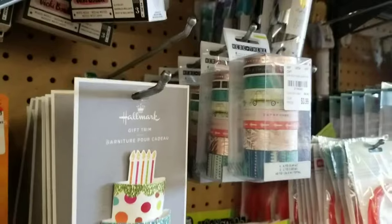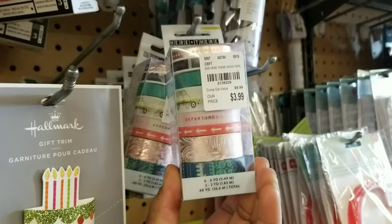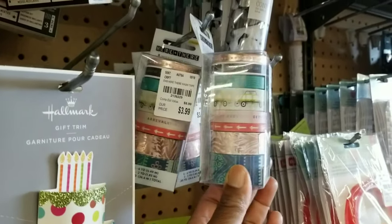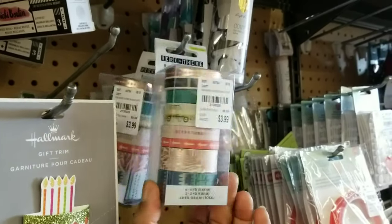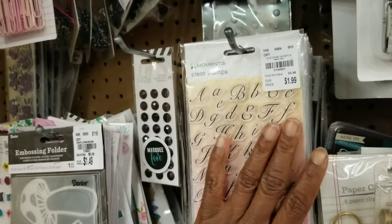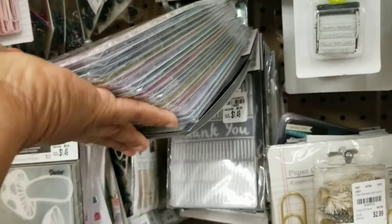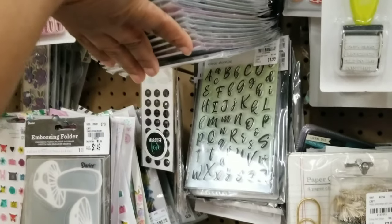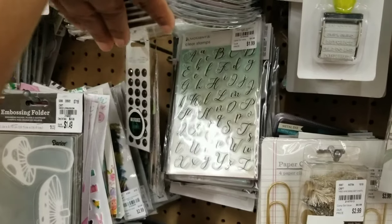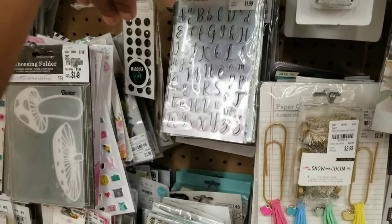And have we seen this washi tape collection? You see the different prints, also $3.99. But I think these are new — they're font clear stamps, and there are different fonts available for $1.99. You can interchange these fonts as well.